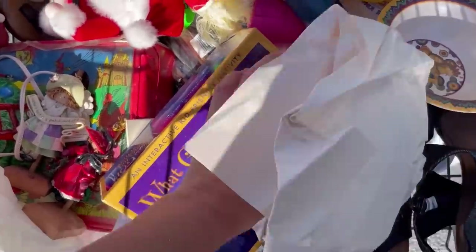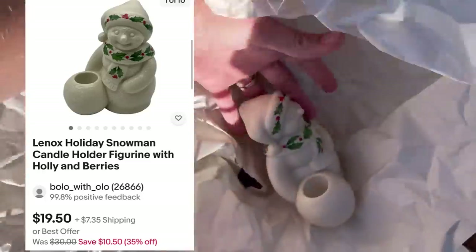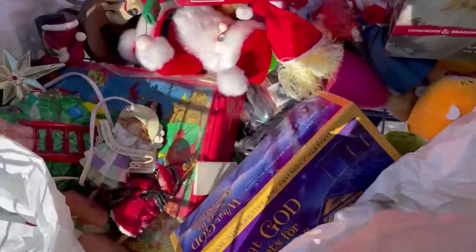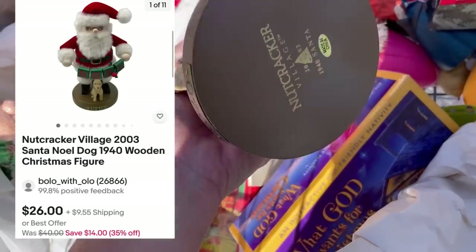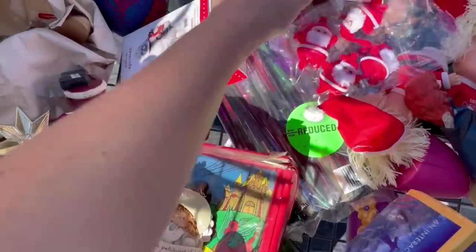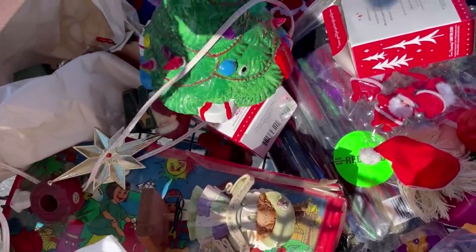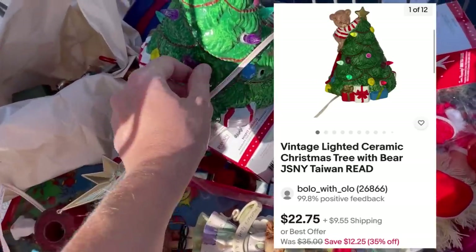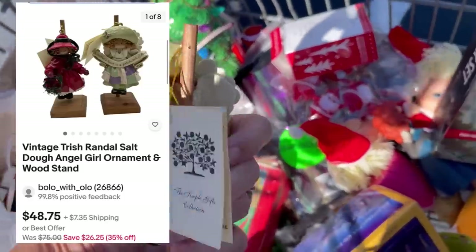That's like a nativity — an interactive friendly nativity. They hardly ever have glass. This is Lenox — it's a snowman. This guy is a nutcracker. I thought he was super cool, it says Nutcracker Village 2003. Probably some stuff I should have taken out of my cart but I didn't. This is a ceramic tree and it's got the old lights — these are adorable, there are two of them with the original tag.